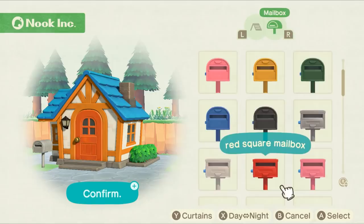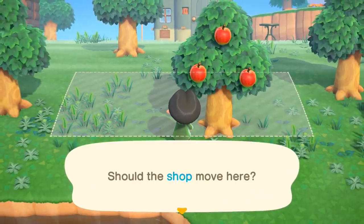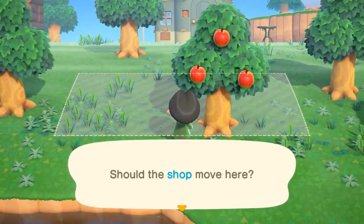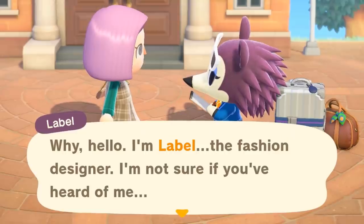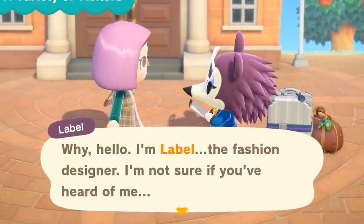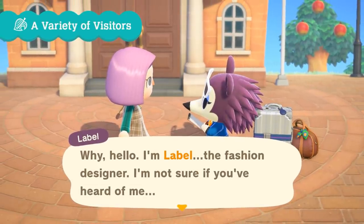Number seventy-nine: if you build a shop somewhere and eventually decide you don't like where it is, you can literally move your shops at any time. Number eighty: LaBelle has apparently changed the way she spells her name. It used to be L-A-B-E-L-L-E, and now it's L-A-B-E-L. I just assume maybe this is some kind of fancy fashion designer thing where you change the way you spell your name.